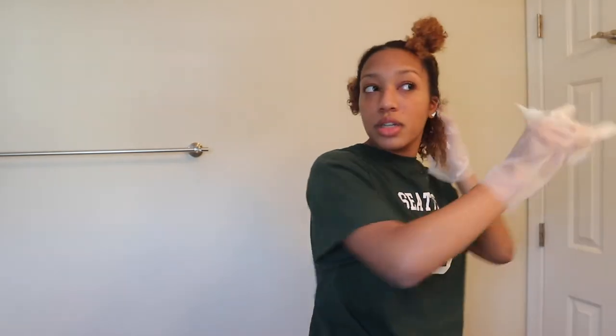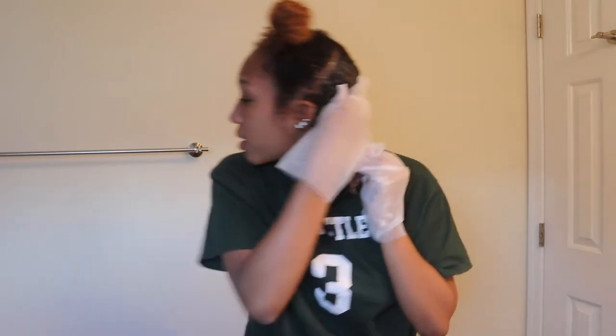I didn't even put the gloves on — this is why I shouldn't be dyeing my hair alone. It smells like chemicals. I'm scared — what if this turns out ugly? This is my hair through multiple layers and multiple hair dyes of 3C, and I really like this hair color, so I'm hoping this turns out pretty good.